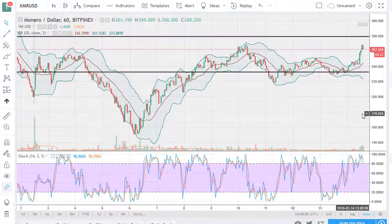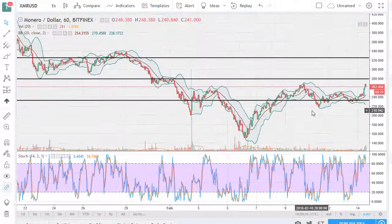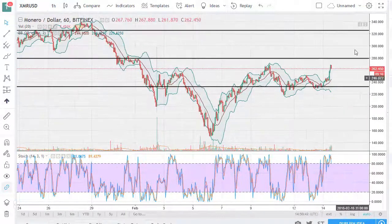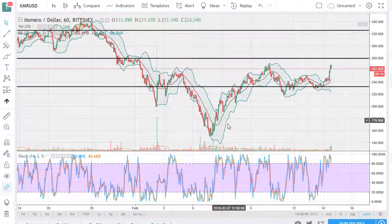Over in Monero, same thing — we're breaking out to the upside. 275 or so is massive resistance, and take that with a grain of salt; I think it's more of a zone. But once we clear this area, maybe around 280 or so, I think it opens the door to 300 and then 325. We'll probably have to pull back a little bit to build up momentum, but that should be a buying opportunity.